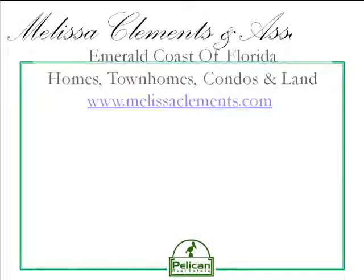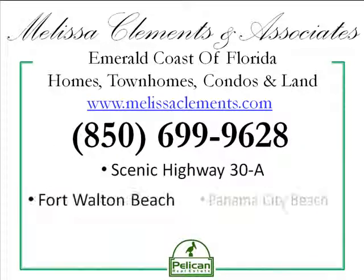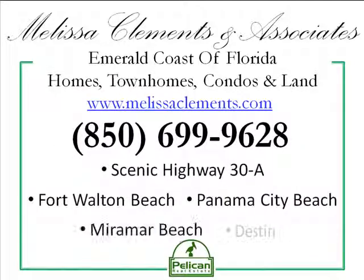This video listing is brought to you by Melissa Clements and Associates, serving the Emerald Coast of Florida including the beachfront communities along beautiful Highway 30A, Fort Walton Beach, Panama City Beach, Miramar Beach, and Destin, Florida. For more information on this or any other Emerald Coast real estate property, go to www.melissaclements.com or call the team directly at 850-699-9628.